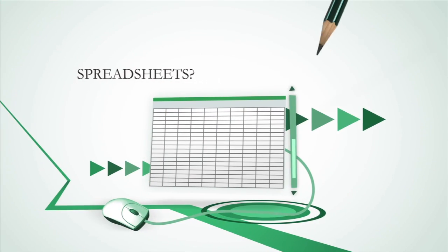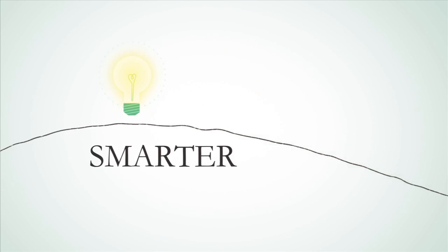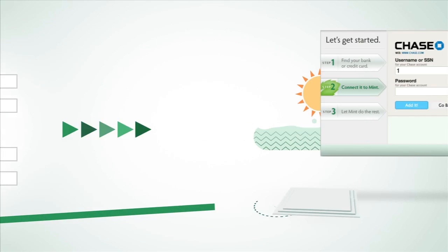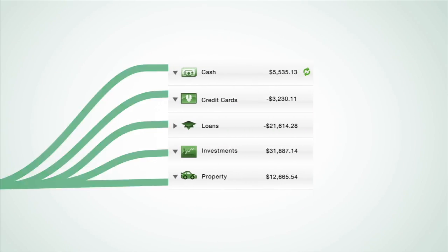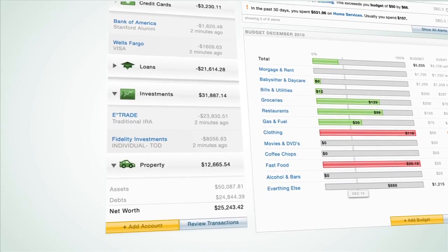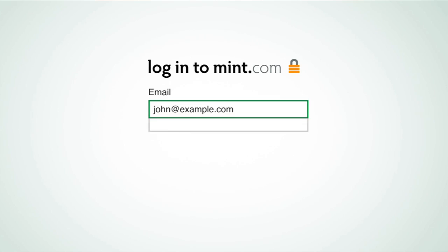Statements, spreadsheets, scribbles. It's time for something better, something easier, something smarter. Mint is a free, easy way to manage your money that empowers you to take charge of your financial life. Get started with a simple one-time setup. Add your bank, credit card, home loan, and investment accounts. Mint quickly and securely pulls in the information and organizes it for you. That's it. No more bookkeeping. Mint keeps it all up to date. You can see all your accounts in one place, with one login, anywhere, anytime.